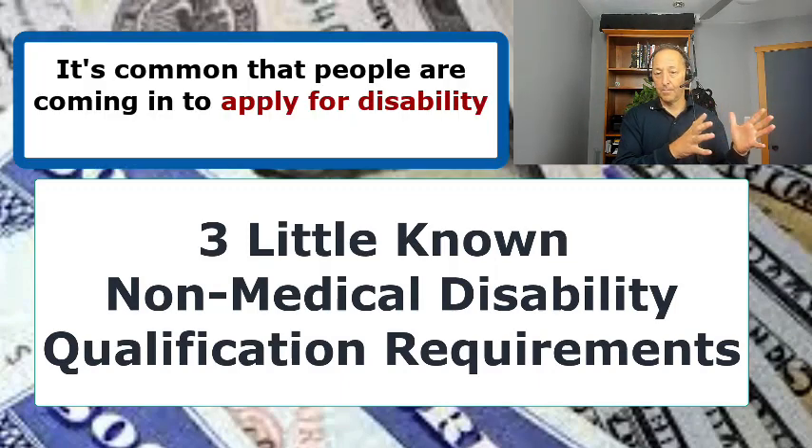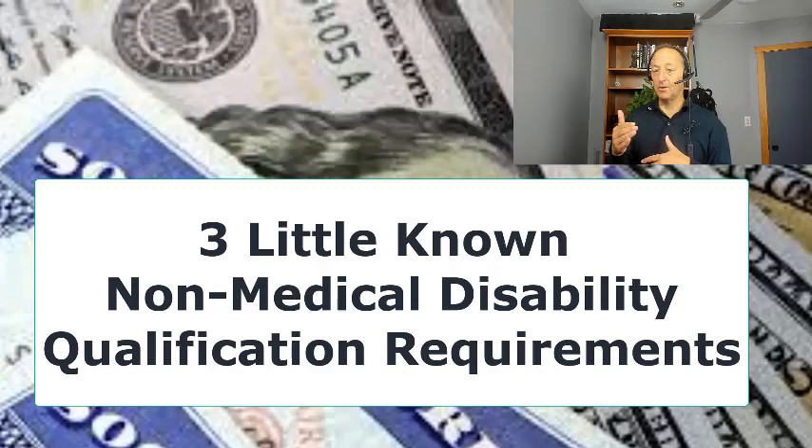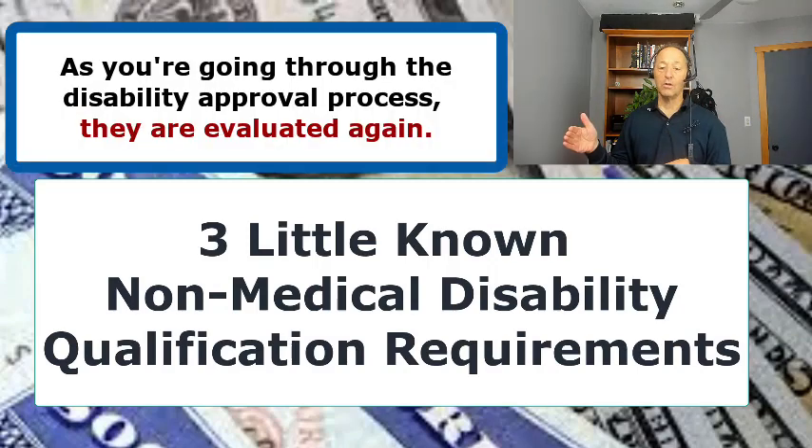It's common that people are coming in to apply for disability and they may or may not meet the non-medical requirements. They're not aware of them, and then as you're going through the disability approval process, they are evaluated again.